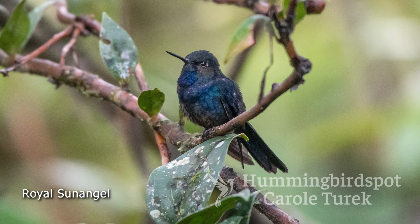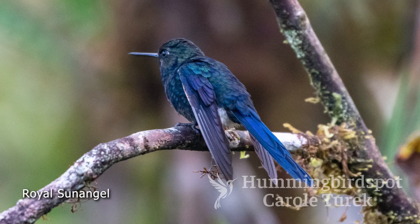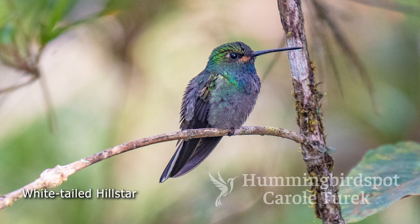I was thrilled to see this one. There are a lot of hummingbirds that have a lot of blue in them, like the violet saber wing that we saw in Honduras, but the Royal Sun Angel is the only completely blue one. The white-tailed hill star is another species that was here at Fundo Alto Nieva that we hadn't seen the last time.